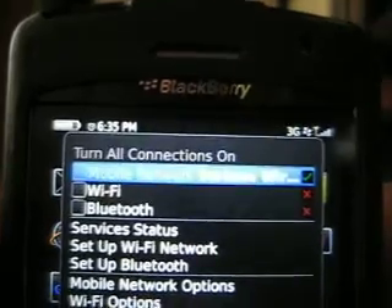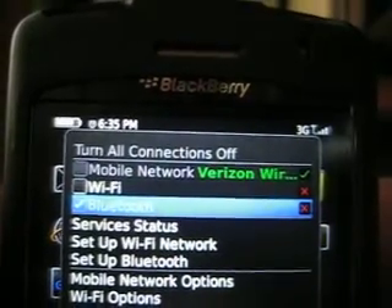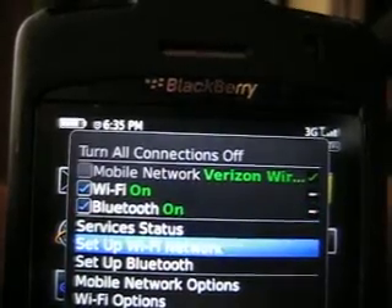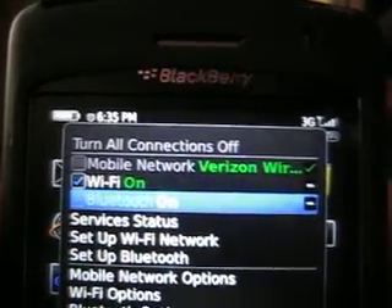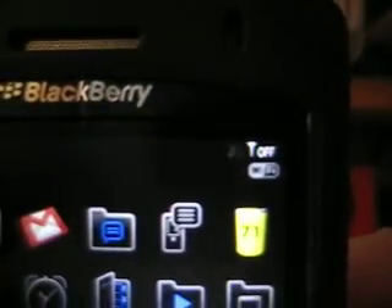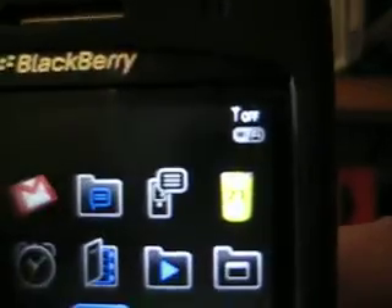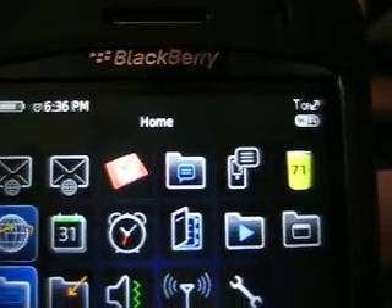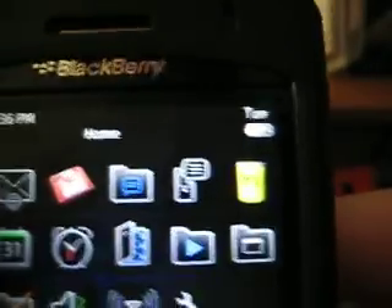Let's turn off mobile network and turn on Wi-Fi. Wi-Fi is connected, 3G off.